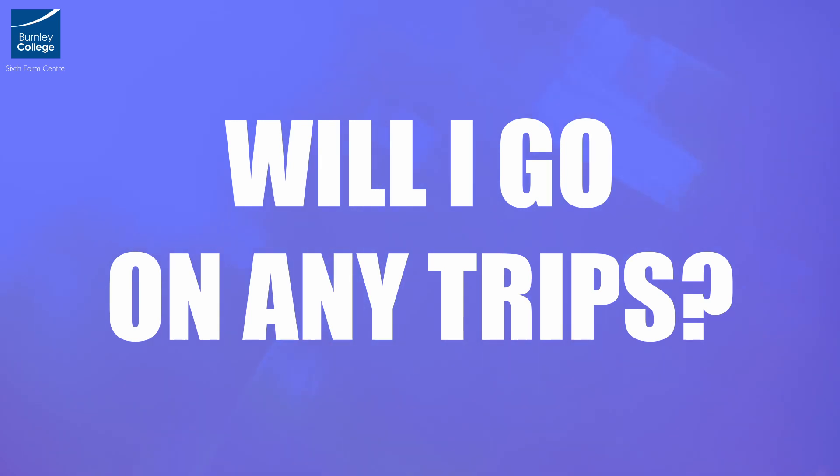Will I go on any trips? We will attend live theatre events across the academic year. Alongside this, there'll be an opportunity to spend a couple of days in London just before Christmas, watching West End shows and attending workshops with industry professionals.